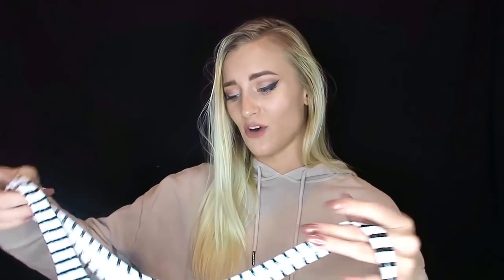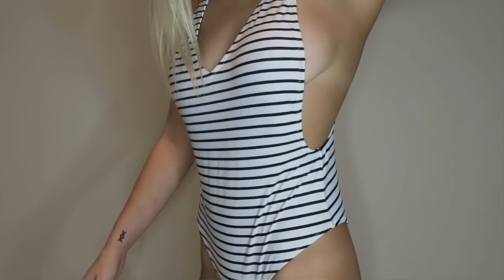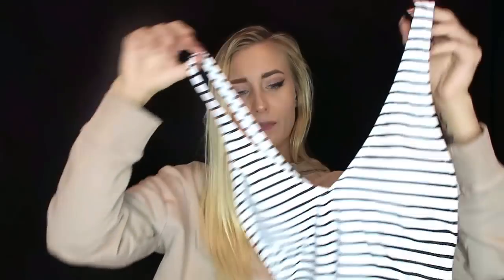The last swimsuit I got is this adorable black and white striped one. It has a super deep V-neck and it's showy on the sides, so if you want to show off some cleavage, you can. This swimsuit is a little bit more cheeky compared to the other two, and the sides come up very high on your hips, so it flatters your body in different ways than the other two do.